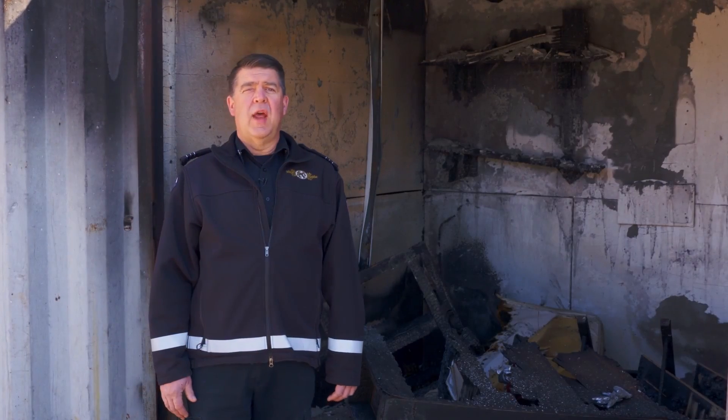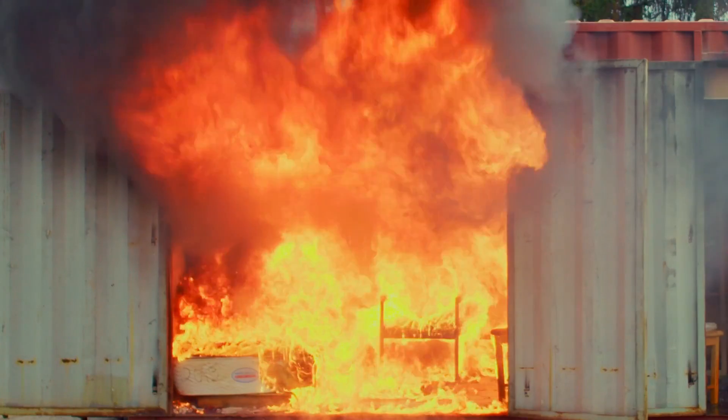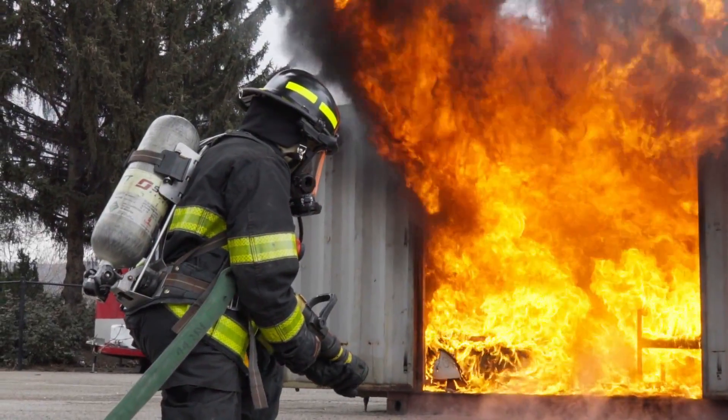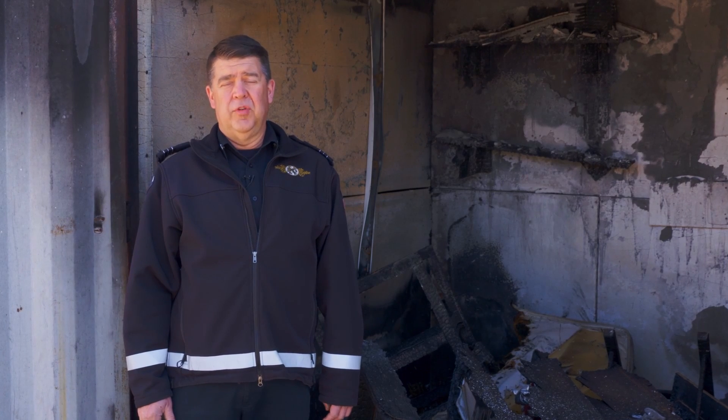The cubicle I'm standing in was unsprinklered. There's significant damage to the walls and to the furniture. The room achieved flashover, which is a term that we use to explain when every object within the room has caught fire. Temperatures within this room exceeded 1,500 degrees.